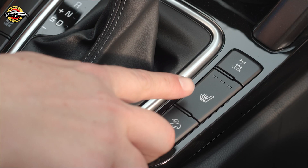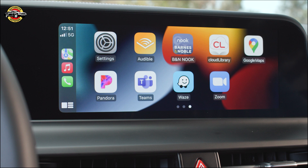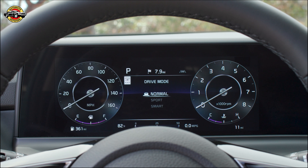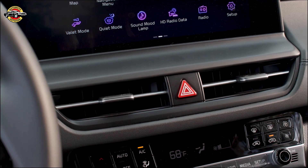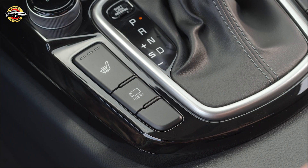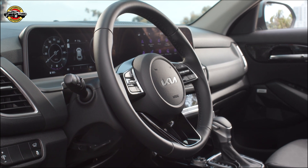The Seltos interior space gives off a futuristic vibe with bright screens and clean, geometric shapes. The segment-first panoramic screen display combines the 10.25-inch instrument cluster and 10.25-inch center display. The new 4.2-inch instrument cluster with digital gauge upgrade adds to the futuristic look.